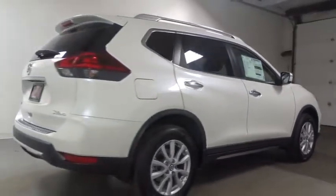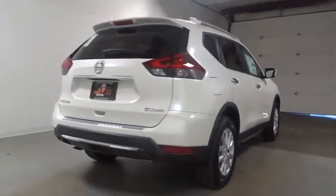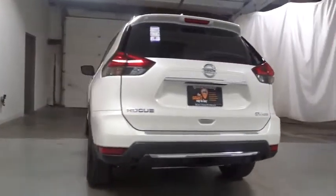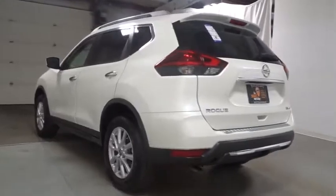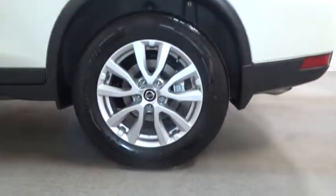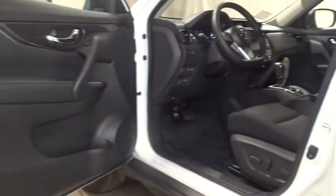This vehicle has less than 100 miles. Here are some of this vehicle's great options: keyless entry, leather-wrapped steering wheel, trip computer, clock, electronic stability control, MP3 player, day and night rear view mirror, outside temperature gauge, tachometer, cloth seat trim, tinted glass, engine immobilizer, and a four-piece floor mat set.